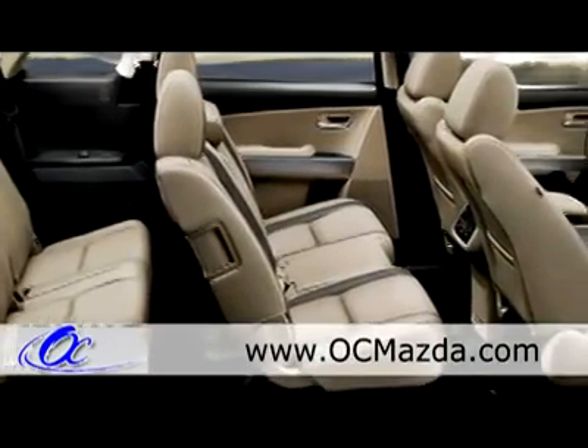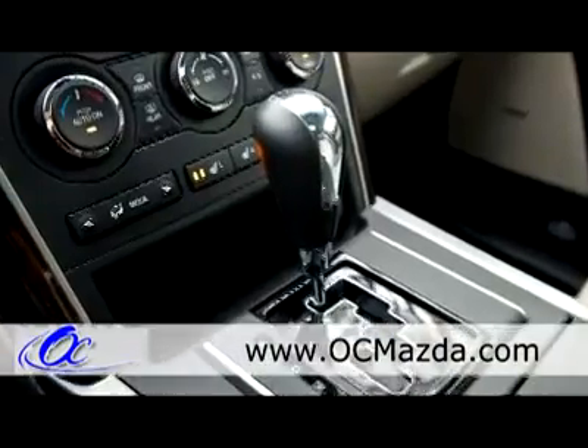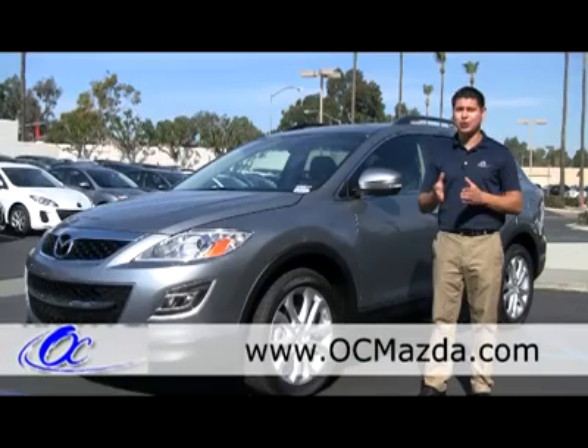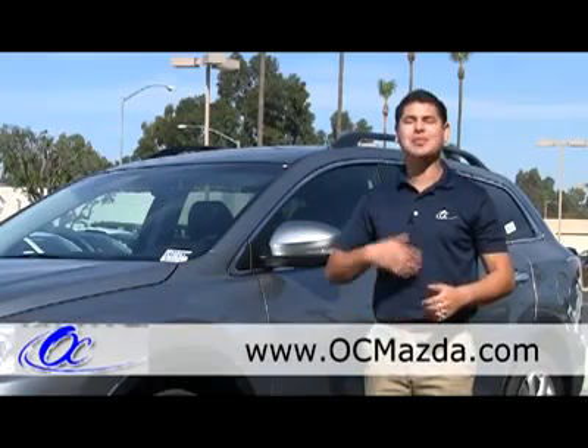On the CX9 you can also get a leather interior with heated seats, dual climate control, full navigation with live traffic, and XM radio for 4 months, which the dealership will provide for free so you can enjoy your XM radio.